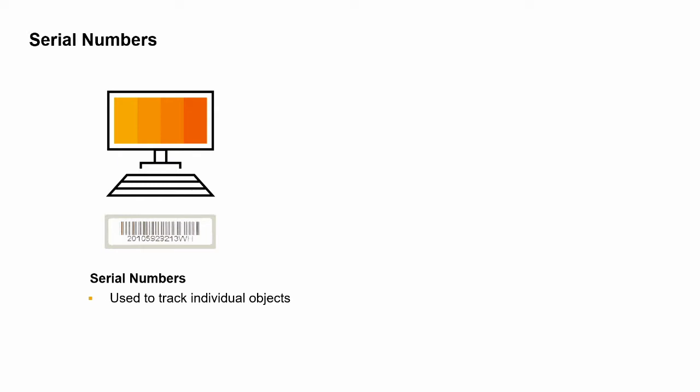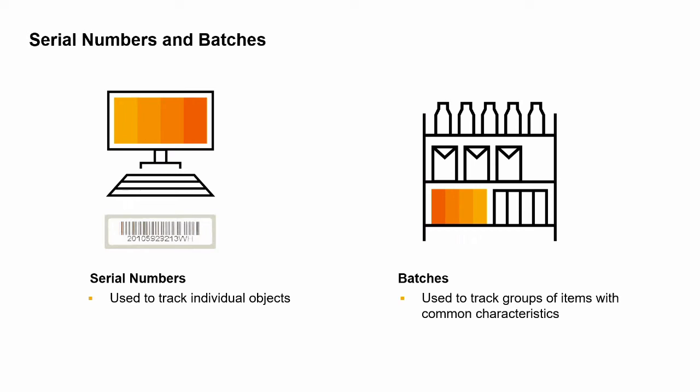Here are two criteria that can be used to decide if an item should be serialized: Is the item a high-value item? Should the item be tracked for security or repair reasons? If the answer to both questions is yes, then the item is a good candidate for serial numbers.